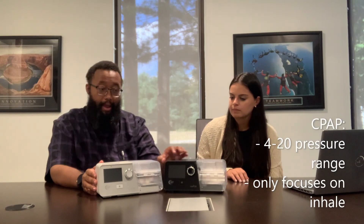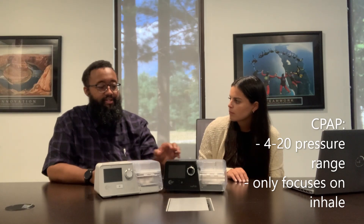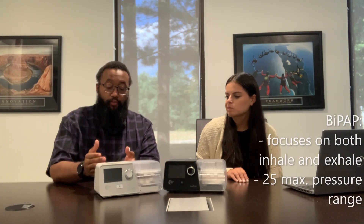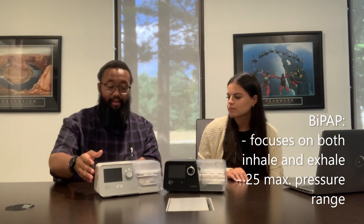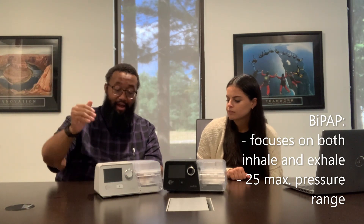With the auto CPAP, it operates through a given range — generally 4 to 20 — and it's all focused on the inhale. BiPAP therapy, as mentioned, focuses on both the inhale and the exhale, titrating between a range starting at a maximum of 25 and going down to a pressure of 4.